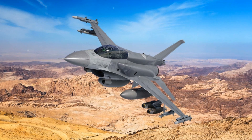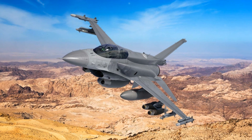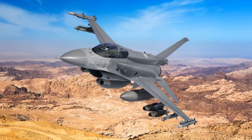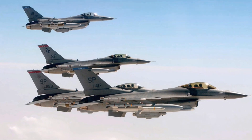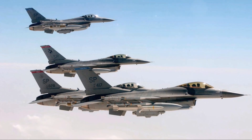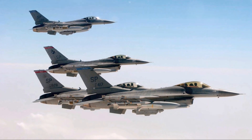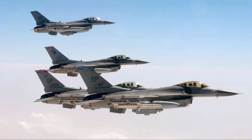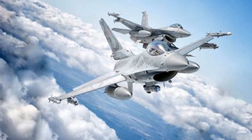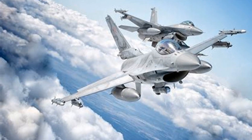The F-16 Fighting Falcon is a single-seat fighter aircraft with the following general characteristics. Dimensions: length of 49 feet 5 inches, wingspan of 32 feet 8 inches, and height of 16 feet; wing area measures 300 square feet. Weight: empty weight of 18,900 pounds, gross weight of 26,500 pounds, and a maximum take-off weight of 42,300 pounds. It is powered by either a General Electric F110-GE-129 or Pratt & Whitney F100-PW-229 engine generating up to 29,500 pounds-force thrust with afterburner, with a fuel capacity of 7,000 pounds of internal fuel.